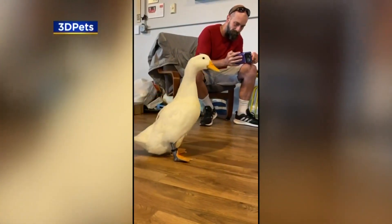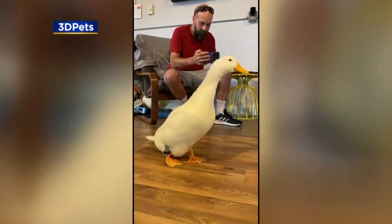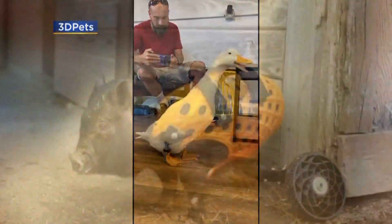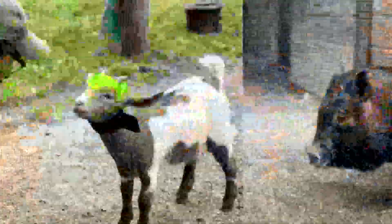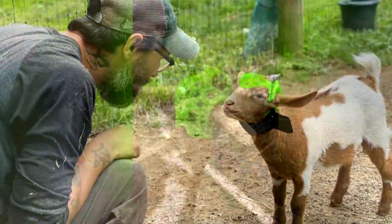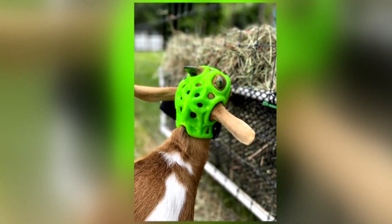Like Waddles, the pet duck who's walking normally for the first time with their invention. And there's a pig whose missing legs have been replaced by wheels. Plus Bo the goat, who has a helmet to protect a missing part of his skull.